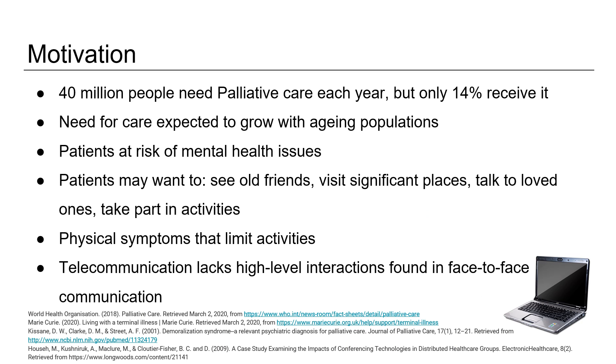Palliative care is a vital resource for patients with a terminal illness. 40 million people require it each year and only 14% receive it. This is only expected to increase with the ageing population.